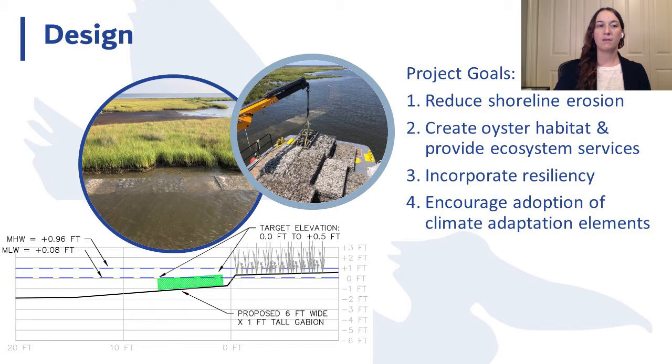The Barataria Bay living shoreline was designed with four primary goals: first, to maintain nearby marsh integrity by reducing shoreline erosion; second, to create suitable habitat for oyster settlement, growth, and reproduction, providing ecosystem services long-term; third, to incorporate resiliency into the shoreline — not just armoring it, but planning for the project to continue providing ecosystem benefit as it ages; and fourth, to serve as an example of how climate adaptation elements can be successfully incorporated into restoration projects. With these goals in mind, we ultimately decided to use a series of galvanized steel gabion mattresses filled with a mix of bagged and loose shell, aligned parallel to the shore with regular breaks, stretching a total of about 4,000 linear feet.